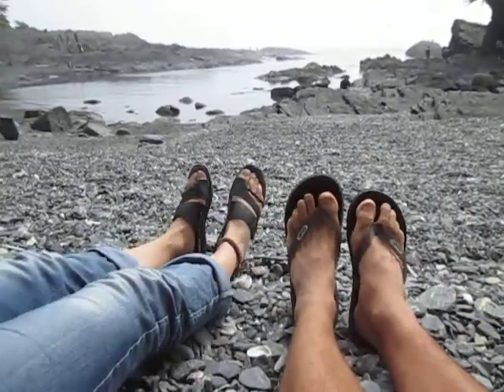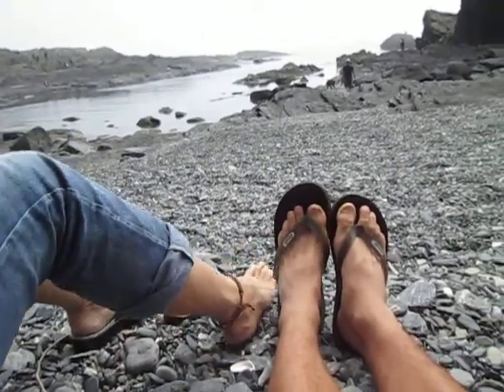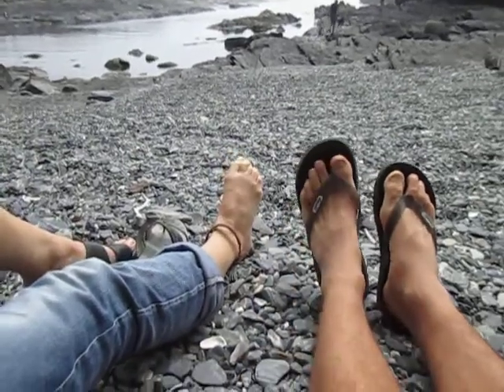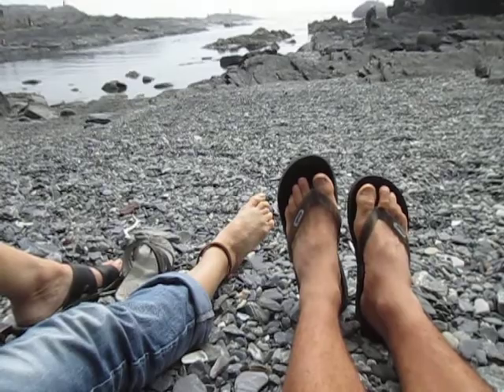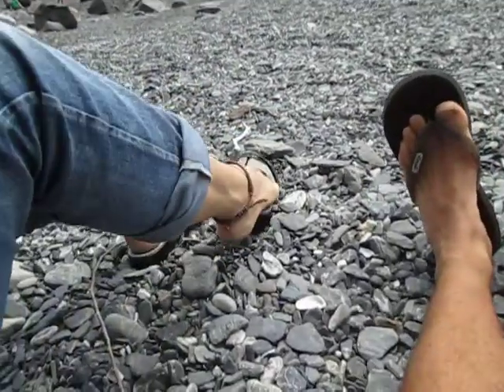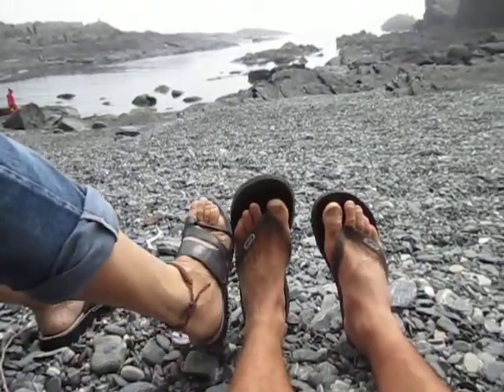Feet at the beach. These same feet have been to Maui and the beach is on Salisbury. Wendy's feet need TLC because her feet need moisturizing — they're very dry right now. They're wrinkly and dry. Those are my feet right there. Wendy needs some moisturizer on her feet right now.